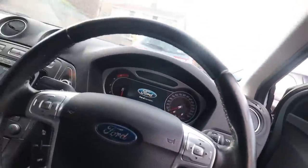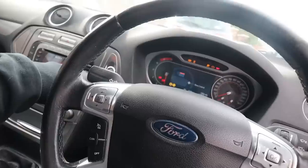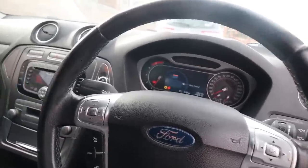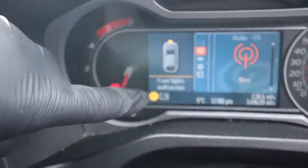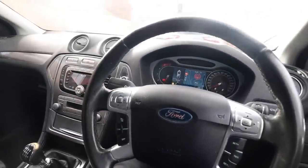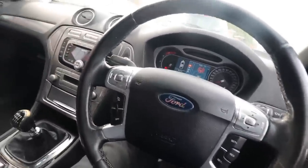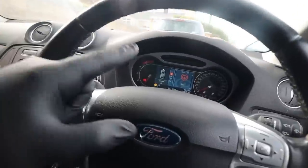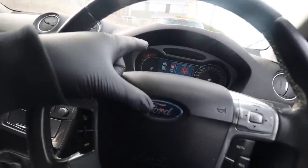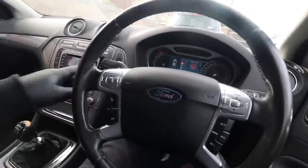One of the additional problems I think has been caused by that water ingress is this warning light — it says 'front lights malfunction.' There's also an oil service reminder which we'll deal with separately. I've got a feeling the water ingress in that headlight has caused that warning light to come on for the headlight malfunction.